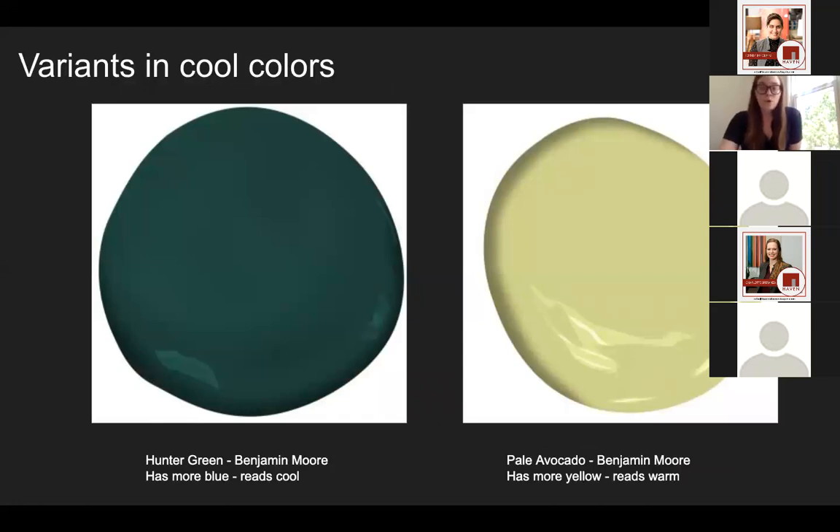You can also choose a warm version of a cool color. Even though green is mostly associated as being cool, it can definitely be warmer. Because blue and yellow together make green, if you have a higher percentage of yellow — like the pale avocado color on the right — it's going to read warmer and therefore not quite as calming. Whereas the color on the left has a lot more blue base and therefore reads cooler and a little bit calmer.